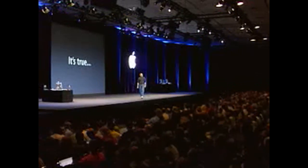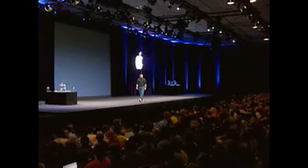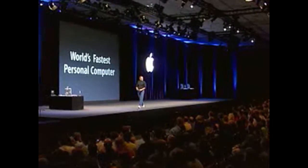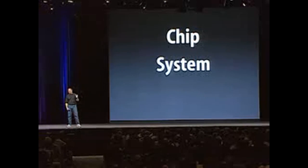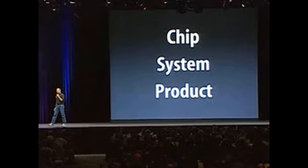But it doesn't even begin to tell the story that we get to tell you right here and now. We are delivering today the world's fastest personal computer. It's amazing. There are three things: there's the chip, there's the system, and there's the product. And we're calling it the G5.